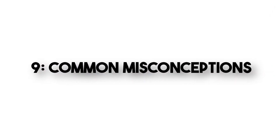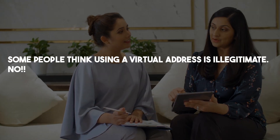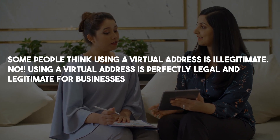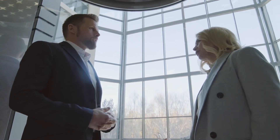Common Misconceptions. Some believe that having a virtual address can lead to tax complications — it's essential to consult with a tax professional to understand your specific situation. A virtual address is not the same as a P.O. box; it provides a more professional image and offers additional services. Some people think using a virtual address is illegitimate — not true. Using a virtual address is perfectly legal and legitimate for businesses. And virtual addresses are not only for startups; they are beneficial for businesses of all sizes.